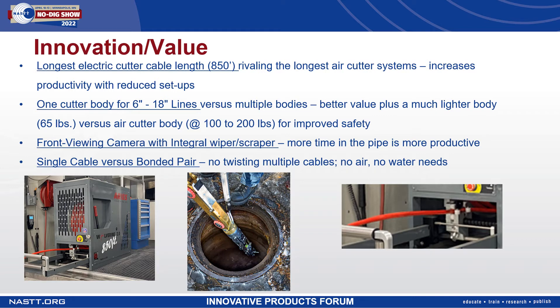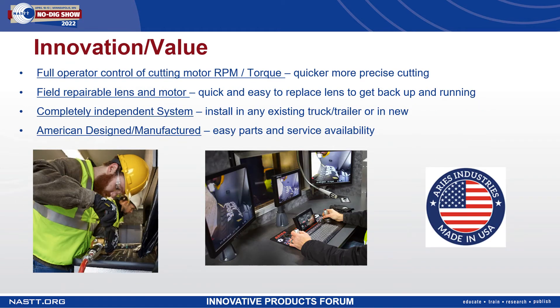Unlike most cutting systems, Ares operates off of a single cable, not a bonded pair. This allows the cable to not be prone to twisting and is also easier to terminate in the field. With the electric cutter, the operator has full control of the cutting motor RPM and torque, allowing the operator to set the controls to the bit manufacturer's recommended RPM for optimal cutting performance. It also provides a more precise cutting process to prevent liner damage during reinstatement of laterals, preventing the risk of over-cutting and requiring lining repair. This allows the bit to actually perform the work as it's designed to do, rather than forcing the tool as air cutters do — where it's all-or-nothing speed control.